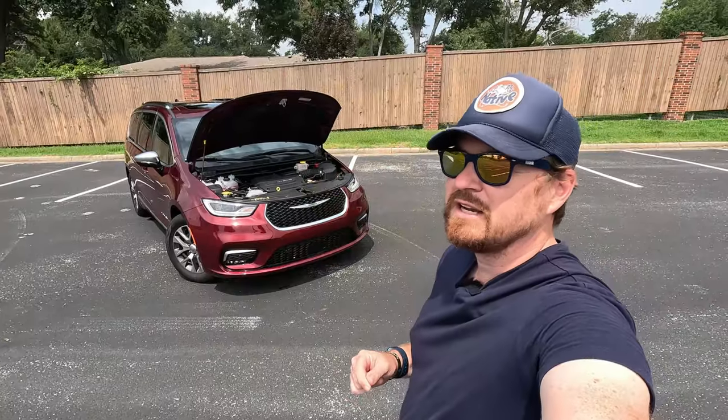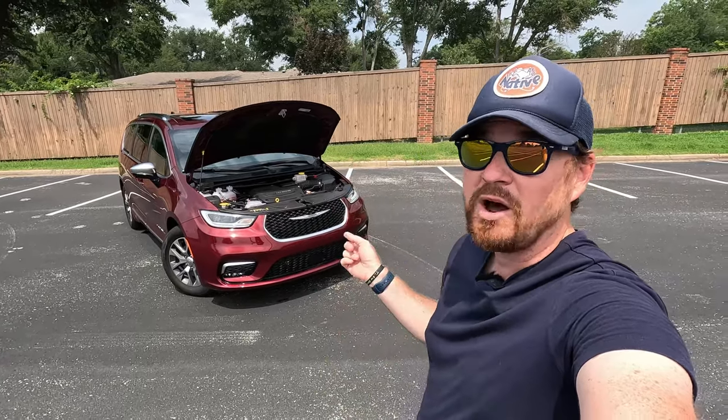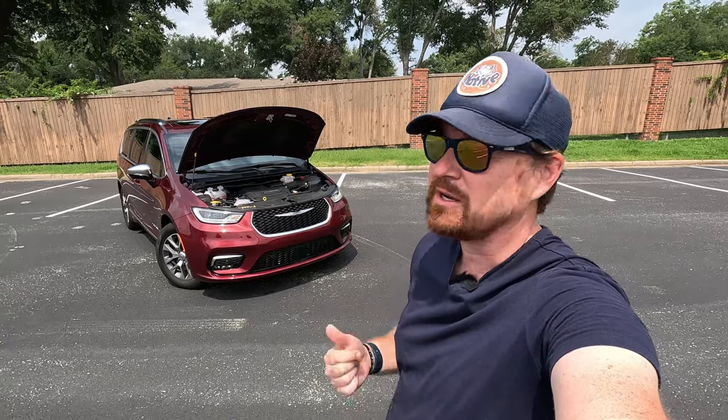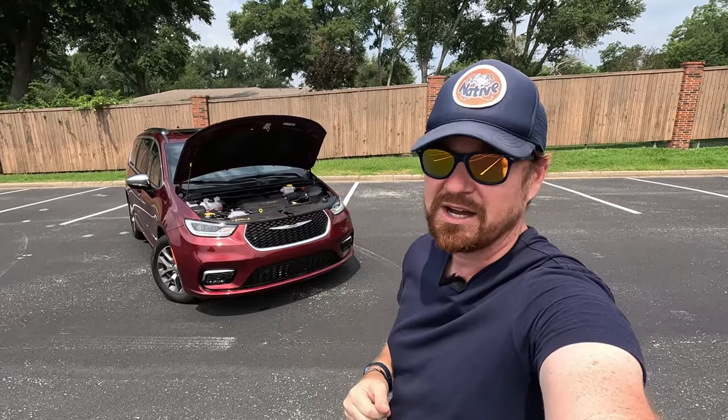Before I get too far into this one, I do want to thank Chrysler for delivering this one to us not only to review for you today but also for our 3,000-mile Route 66 road trip. This thing just got back from 3,000 miles on Route 66 from Amarillo to the beginning point in Chicago.